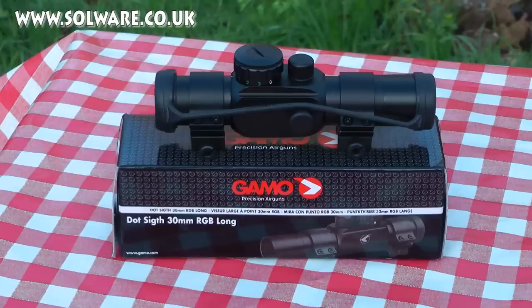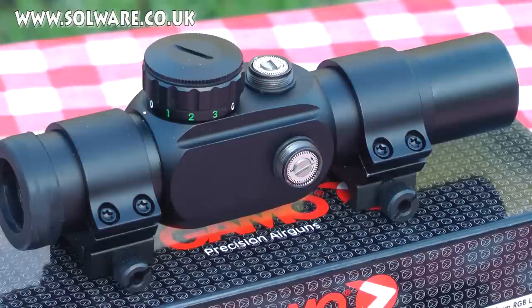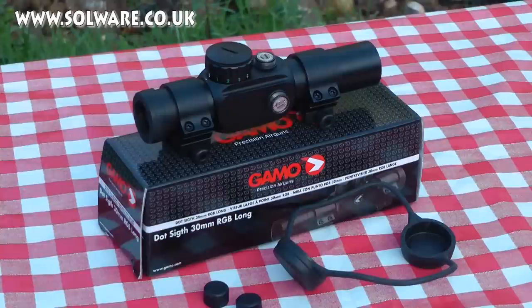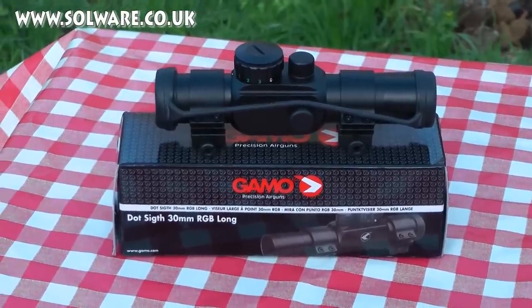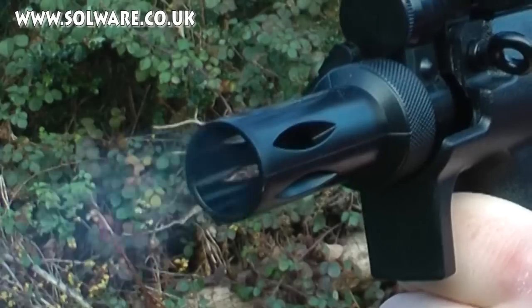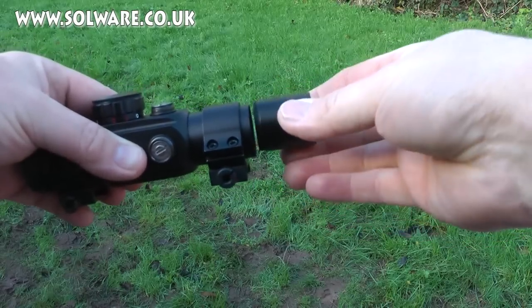This is the Gammo Red Dot Sight, 30mm, RGB. It's fully adjustable for windage and elevation. One of the really neat things that I like on this is that you can have different coloured dots — you can have red, green and blue. It comes with mounts included and will fit on anything with a Picatinny rail. It comes with a set of rubberised caps to put on when you're not using your scope. The reticle shade at the front is also removable.